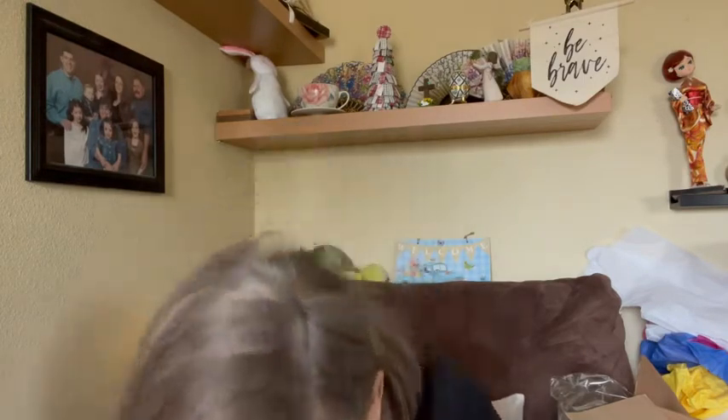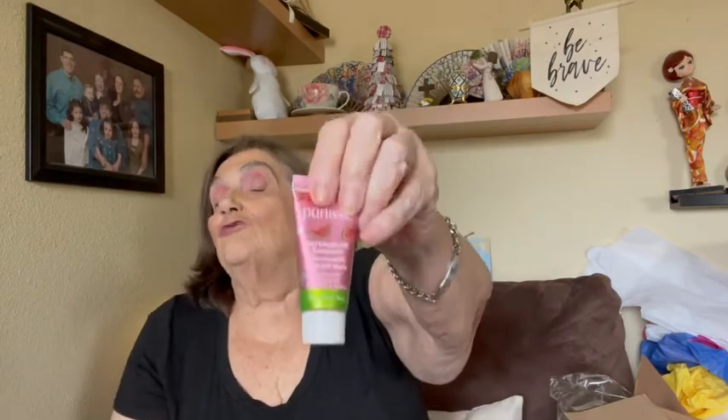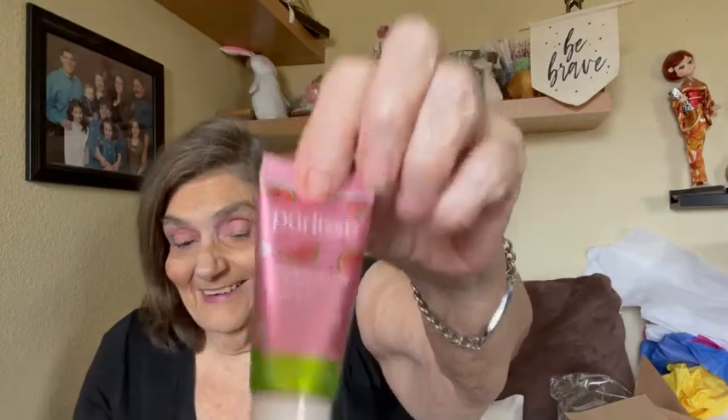Oh, there we go. I was afraid I'd have to go get scissors but it's coming off. This is Pure Elise Watermelon Energizing Peel Off face mask. I'm afraid of peel off face masks, but I'll try it.